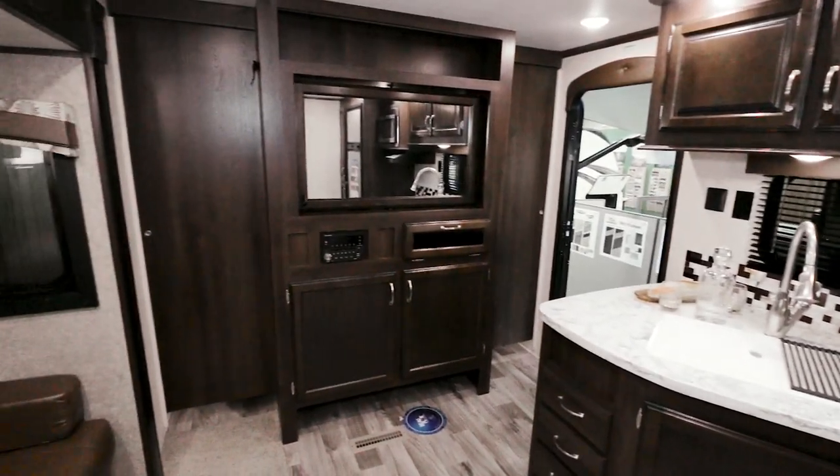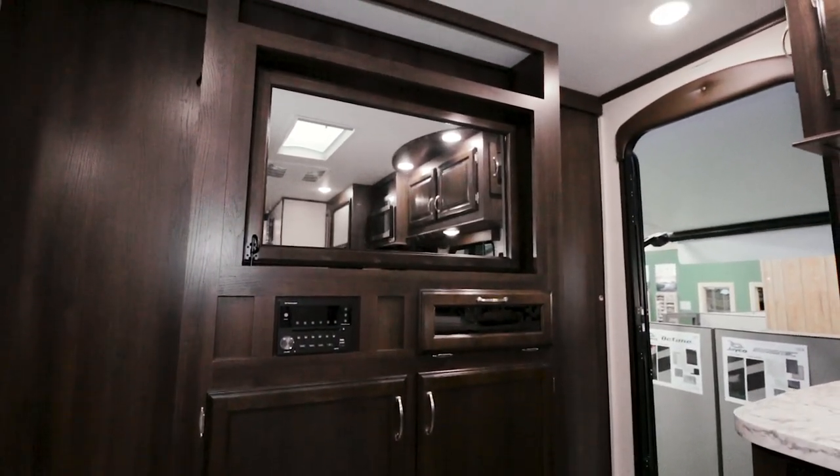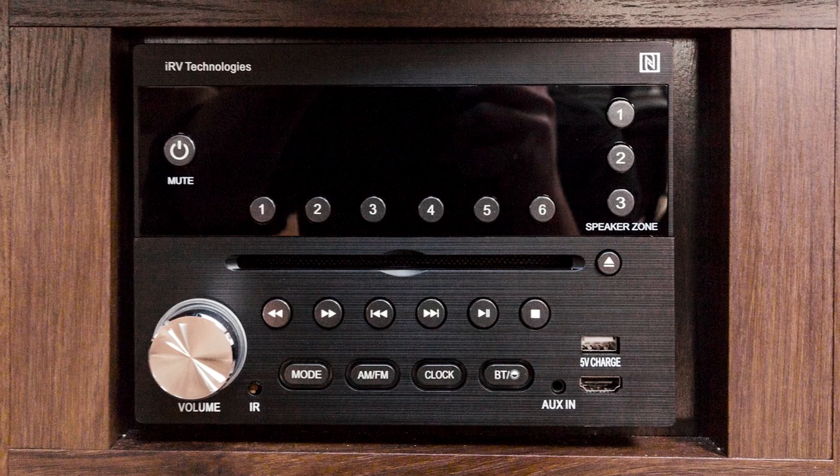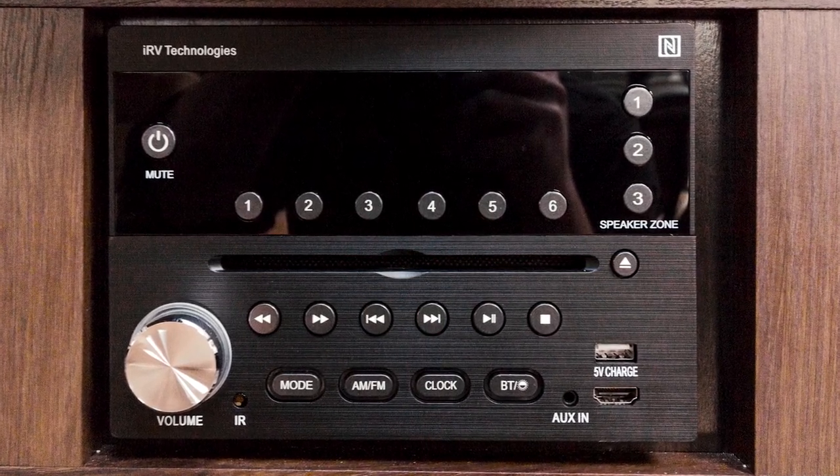The entertainment center has a rotating mirror and TV location, so you can watch TV in the master bedroom or in the living room. For 2018, there's a new IRV multimedia player, which you can control with your smartphone. There's storage space, too.